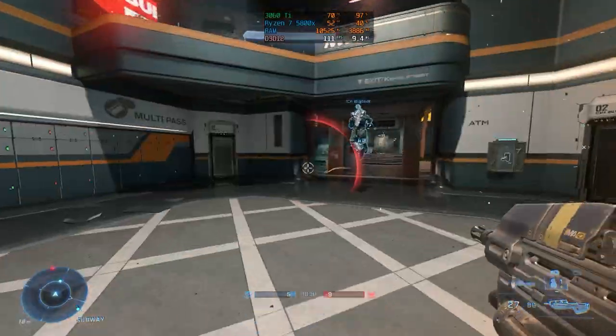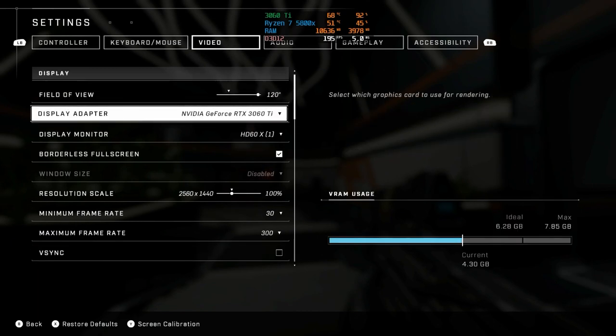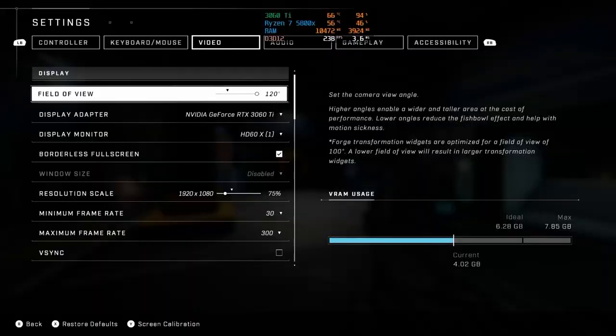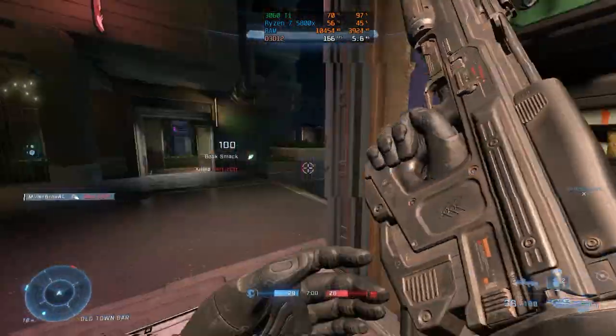In Halo Infinite, a pretty demanding game here in 2023, at 1440p on the medium preset settings with no upscaling — because Halo doesn't have it — we got 110 to 120 FPS. At 1080p with the same medium preset settings, we got 140 to 160. It's pretty good for Halo Infinite.